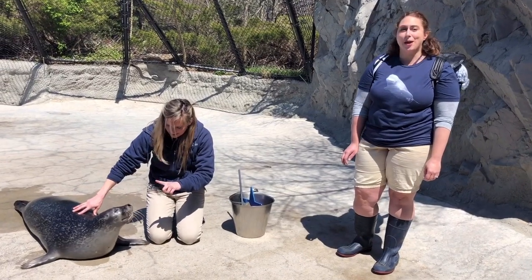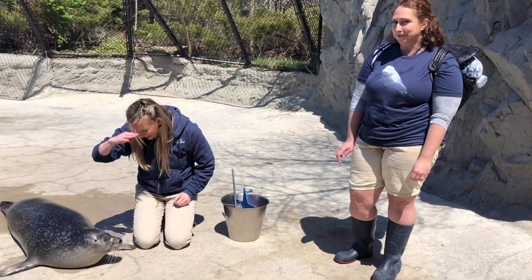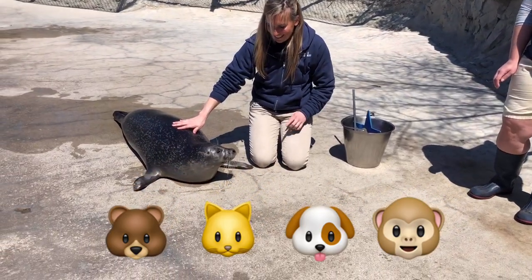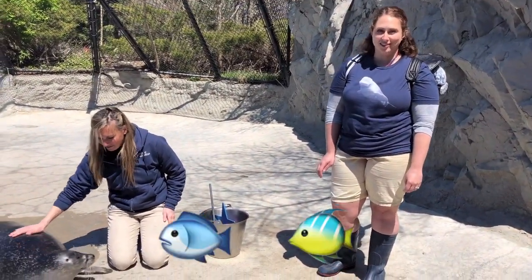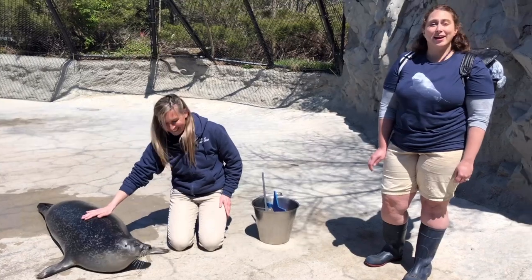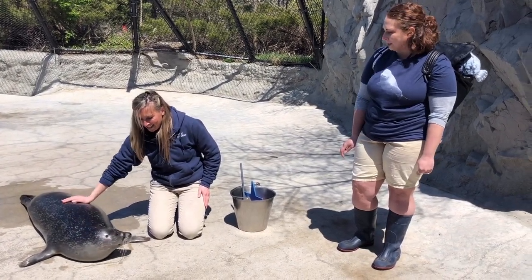So we learned last week that penguins are birds. So do you think that Pearl is a bird? Do you think she's a mammal? Or do you think that she's a fish? Great job! Pearl's a mammal. Jessie, can you talk a little bit more about what makes Pearl a mammal?